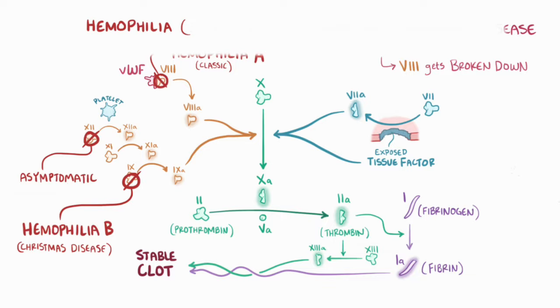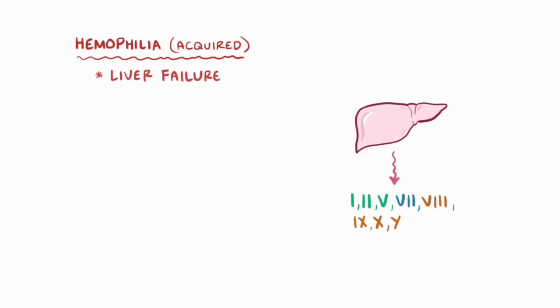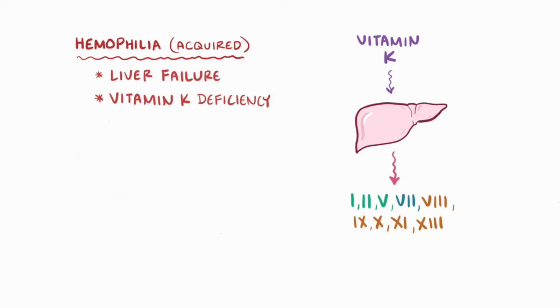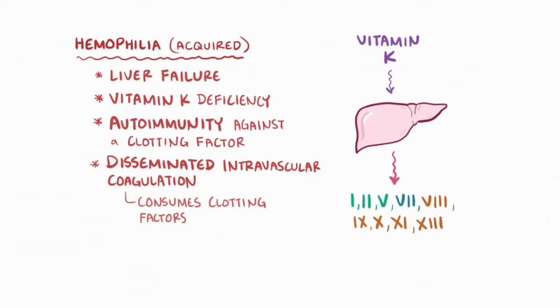As opposed to inherited forms of hemophilia, one acquired cause is liver failure, since the liver synthesizes factors 1, 2, 5, 7, 8, 9, 10, 11, and 13. Vitamin K deficiency can also cause hemophilia, since vitamin K is needed by the liver to synthesize and release factors 2, 7, 9, and 10. Another cause is autoimmunity against a clotting factor. And finally there's disseminated intravascular coagulation, which consumes coagulation factors.